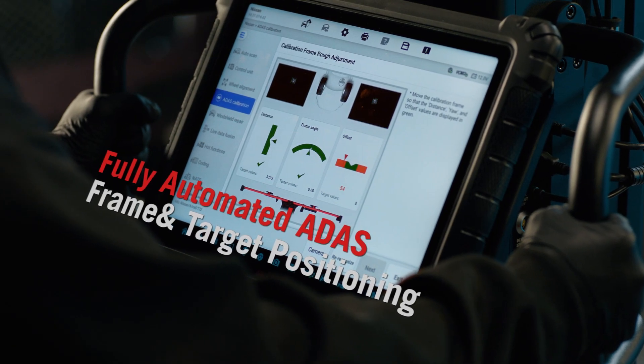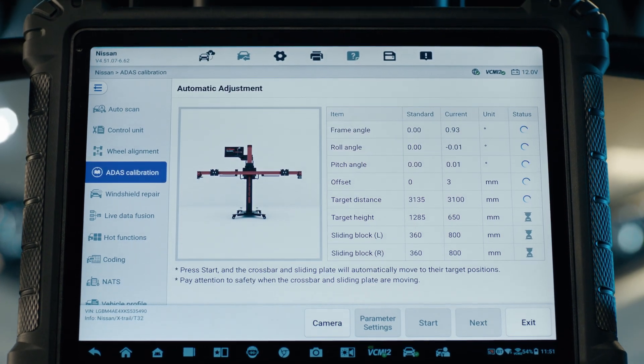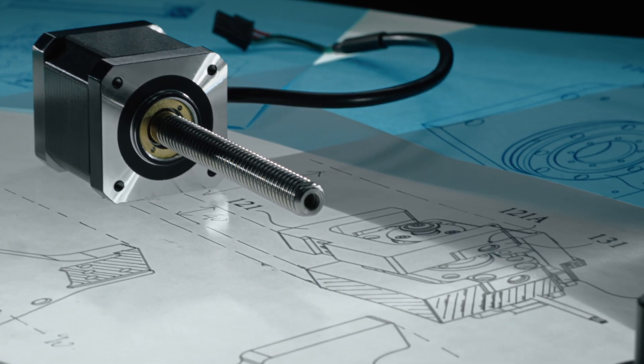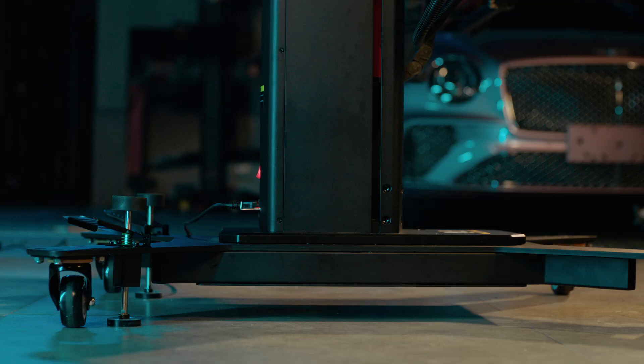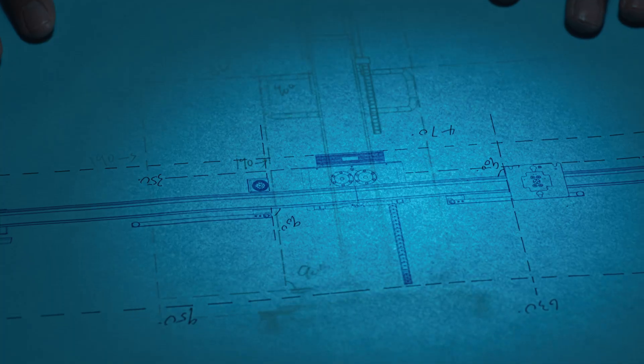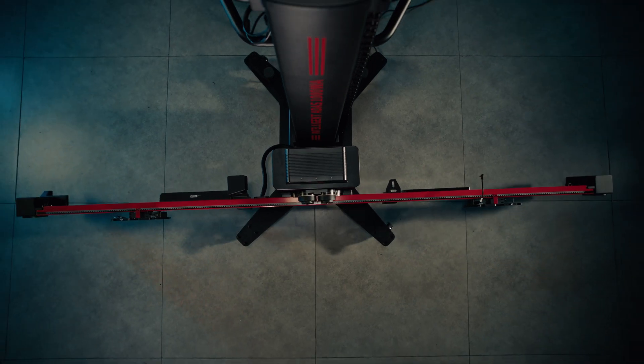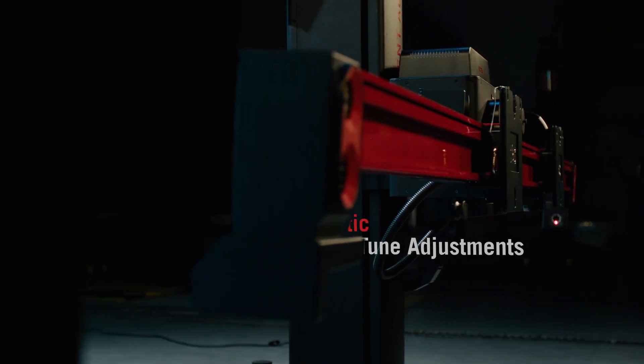Just position the system in the green, then initiate ADAS calibration from the tablet. Reduce setup time with robotic fine-tune front-to-back, horizontal and vertical crossbar placement, pitch, roll and yaw angles, and ADAS target spread — all with absolute precision.